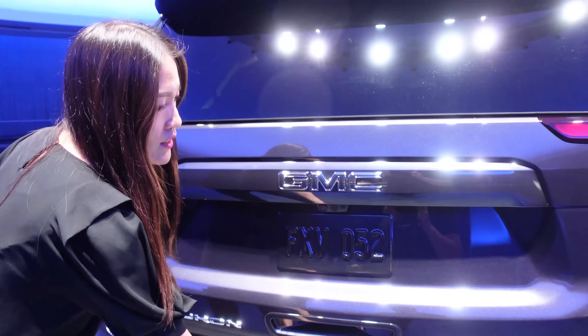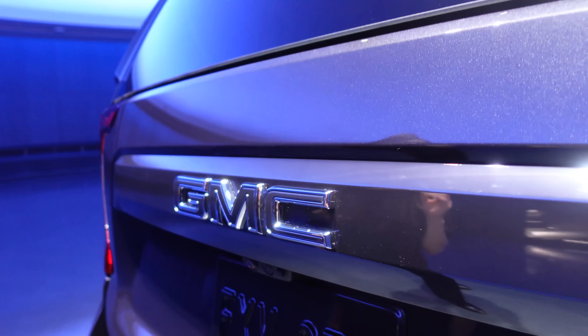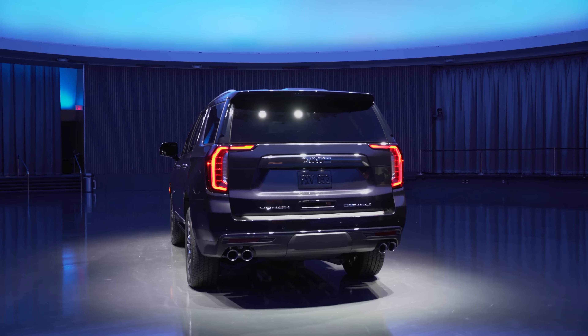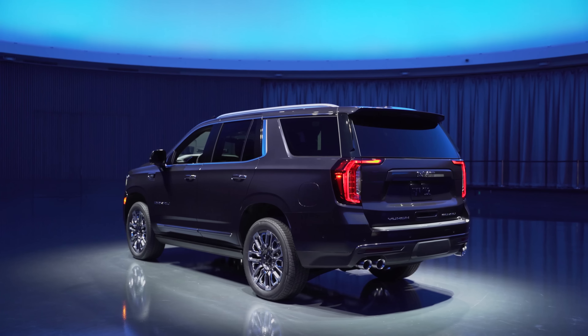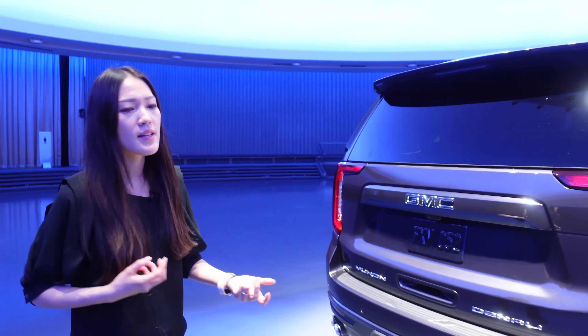When we walk to the rear of the vehicle, the Vader chrome continues — you'll notice the Vader chrome applique, as well as the molding, and the GMC badge insert is Vader. You can only get this Vader chrome badge on the Denali Ultimate. You can get a high gloss black badge as an accessory, but Vader you cannot get unless you get the Ultimate. That's the easiest way to tell if it's an Ultimate.